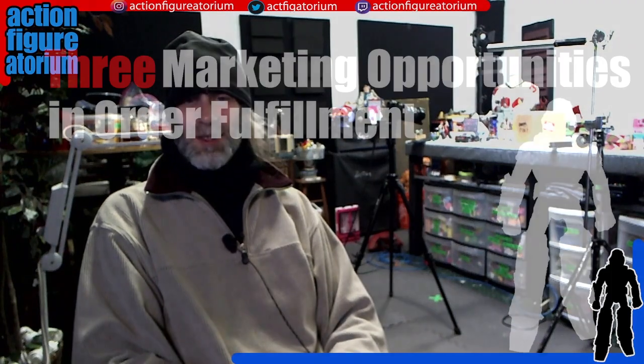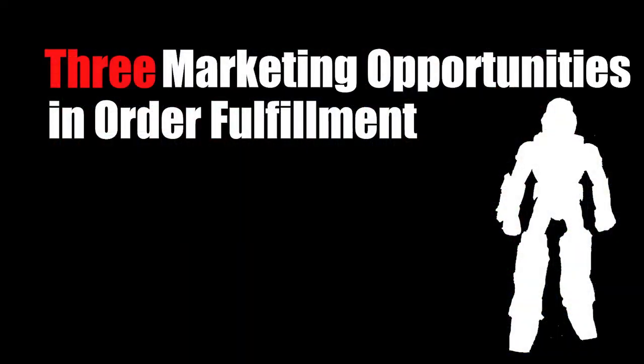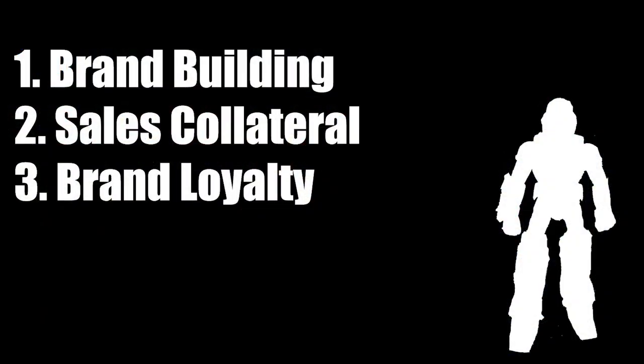Essentially what it is — I have this long-running background in sales and marketing, and I've come up with a list of which online toy stores use the fulfillment process. That is, when they ship your order, your toy in a box, they have an opportunity to market to you. There are three ways they can do this. One is they brand the box — which I know a lot of people complain about, but it's not about you, it's about the store's marketing.